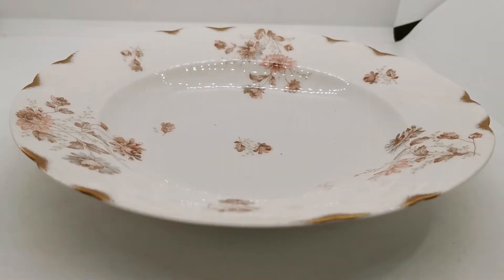Absolutely mint condition — we have a set of seven of them, which is rare to find in this day and age in this condition. We've also got seven matching dinner plates which are also being listed this afternoon.